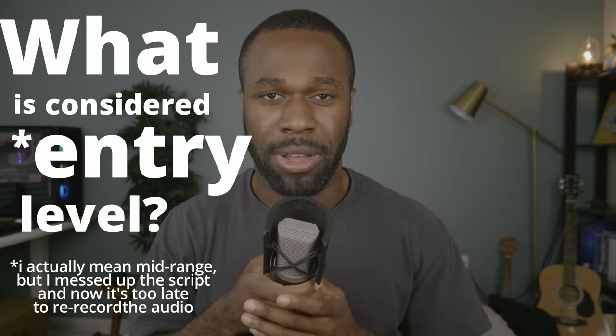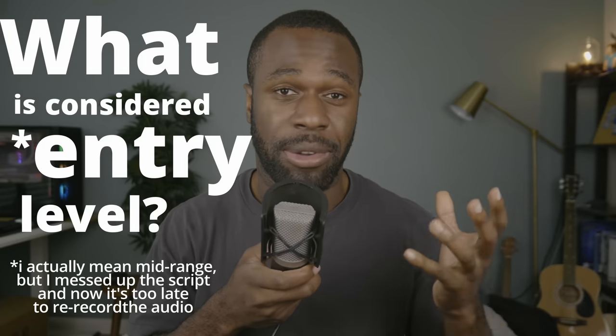What's up guys, Ozzy from Oslox Hardware, and I have a question for you. What is considered entry-level? How do you figure that out nowadays?